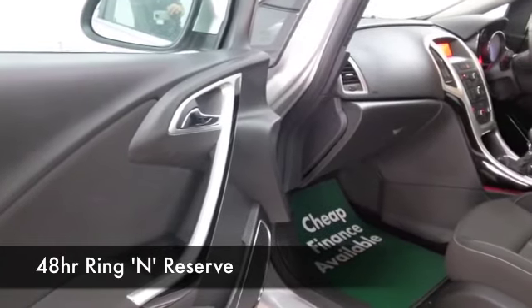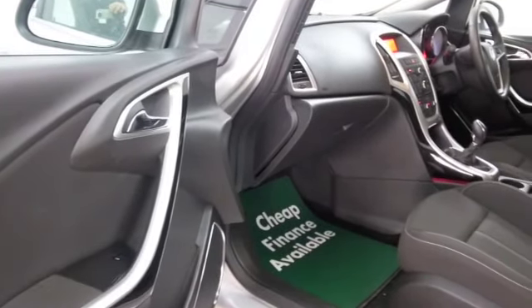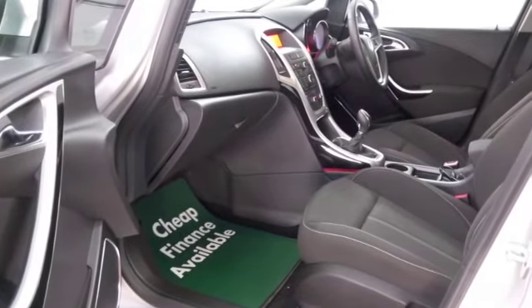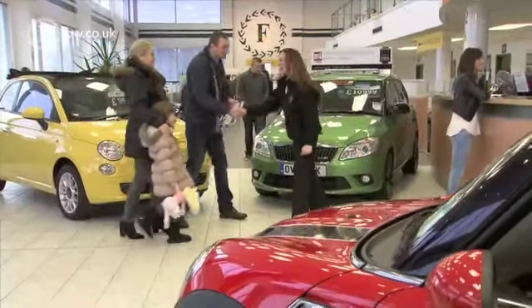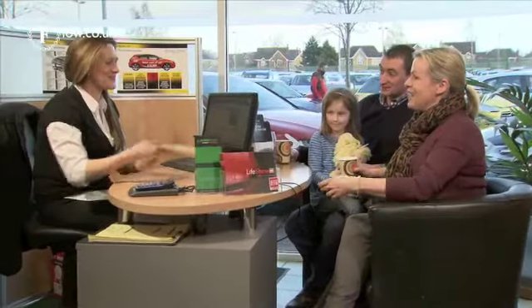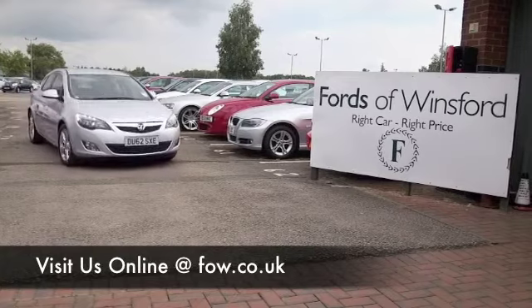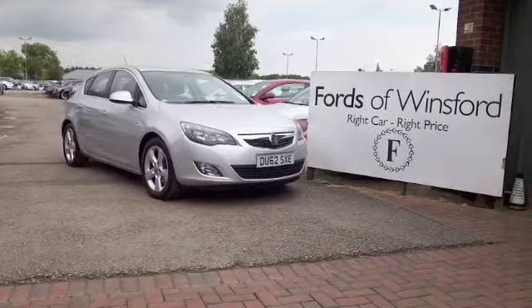We have about 1,500 cars on our super site at Winsford and online at the moment, so you might be a little bit spoilt for choice — but maybe this is the car that's going to make its way home with you. Why not ring and reserve? Come and find out, bring your licence with you, have a test drive, and discover this great car for yourself at Ford's of Winsford.